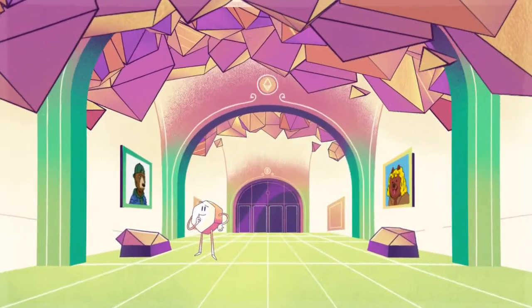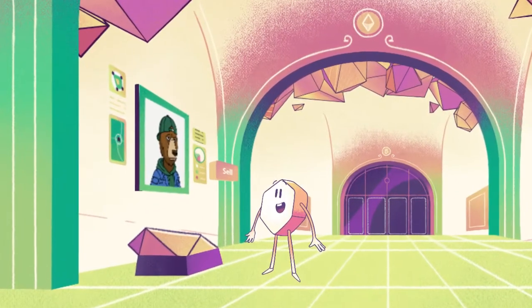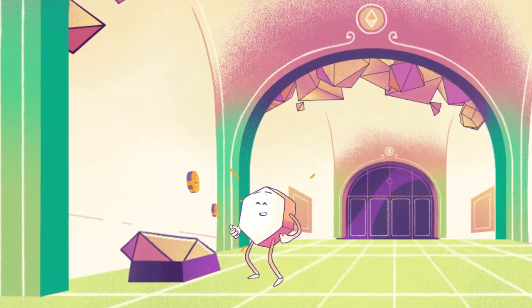With comprehensive NFT support for every NFT platform, including rich metadata and pricing, whatever your focus, Step is there to give you the tools to succeed.